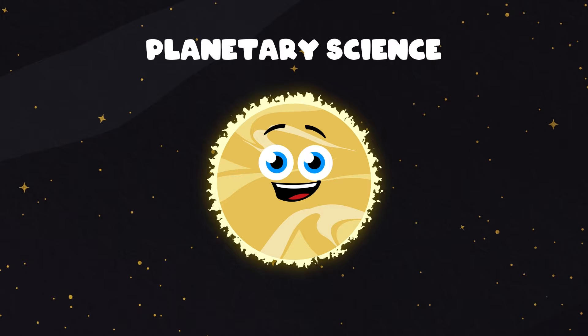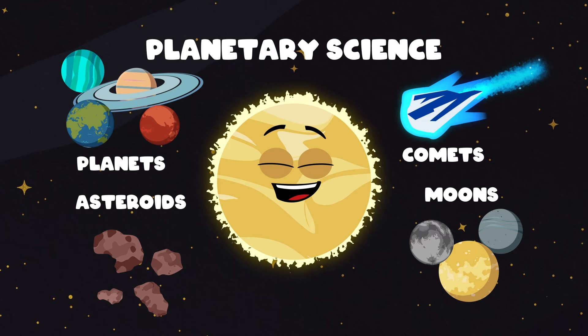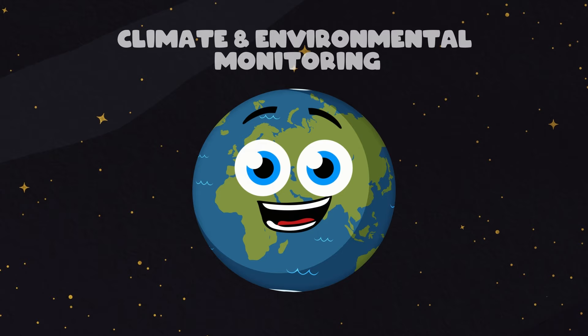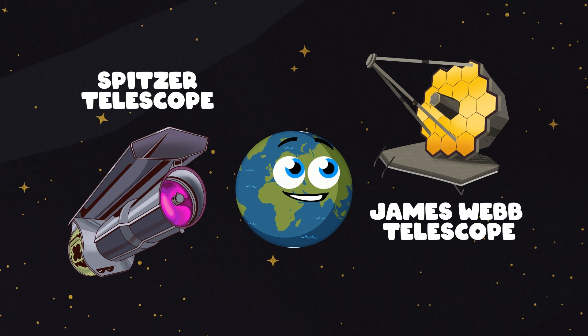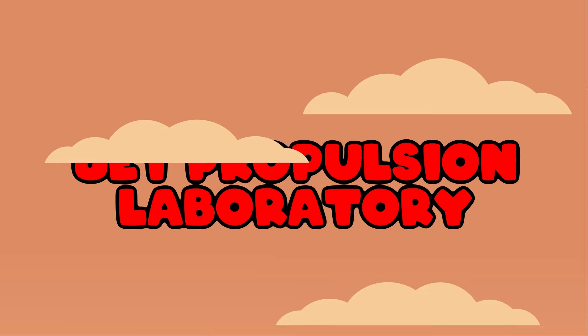JPL studies planetary science — the study of planets around the sun, moons, asteroids, and comets within our solar system. They develop and operate satellites for Earth science research, like weather forecasting, climate and environmental monitoring. They've also helped develop and operate space telescopes like the Spitzer and the James Webb.